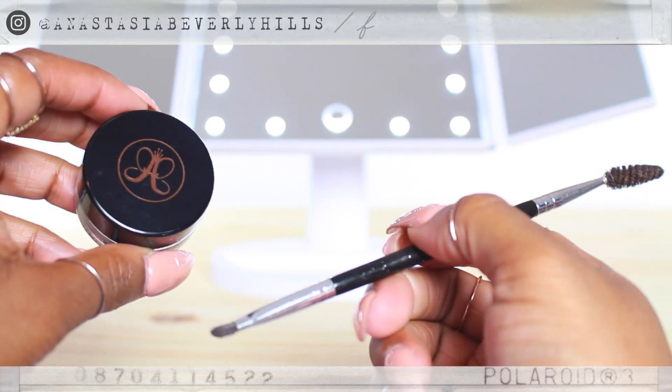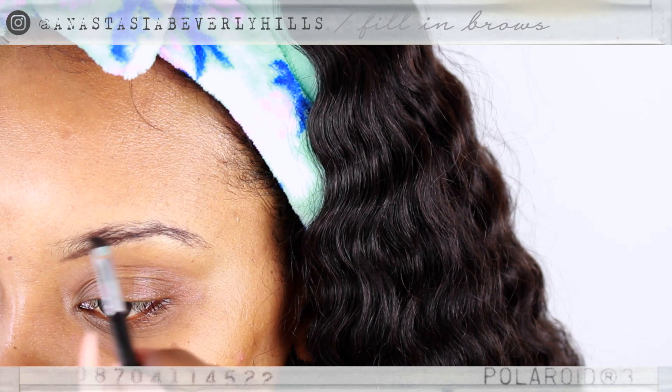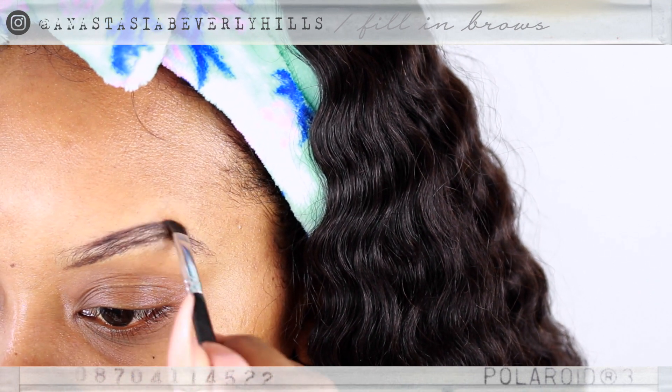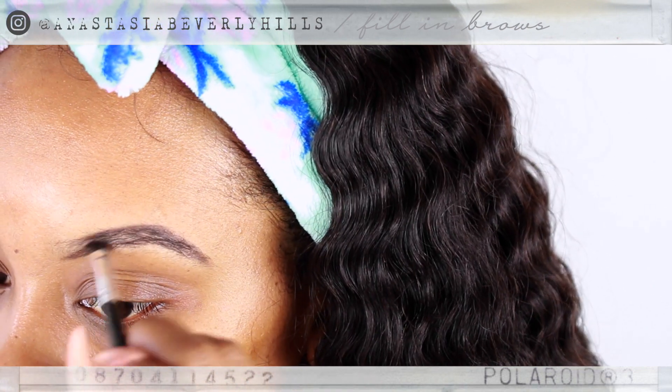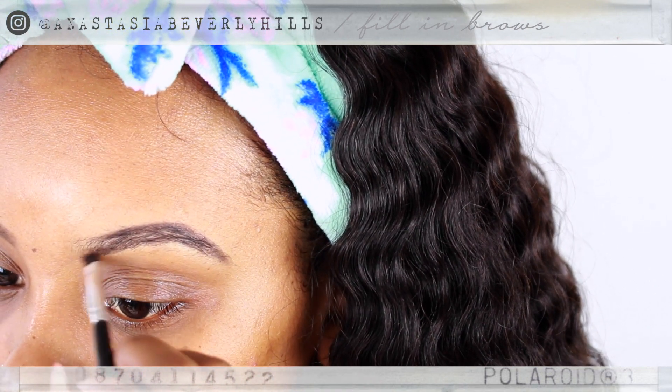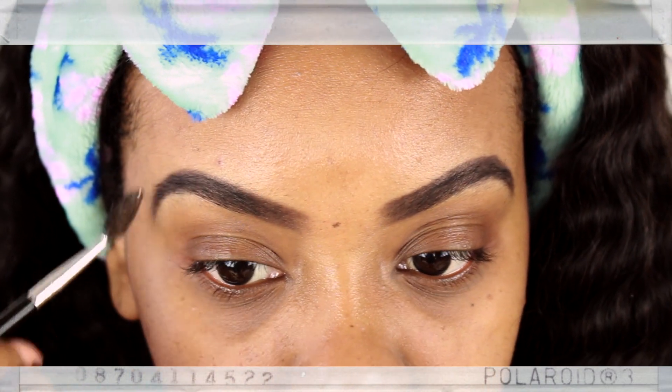I like to use the Porefessional on my mustache area, my under eyes, and my brows. Speaking of brows, I'm going to be using Anastasia Beverly Hills Dip Brow Pomade. I think this is in chocolate — let me check — it's actually in ebony, not chocolate. I basically follow my brow shape and do small brush strokes and blend.